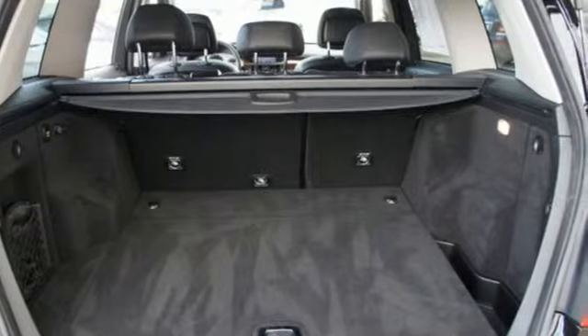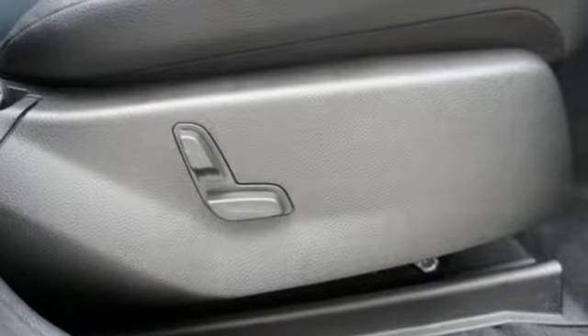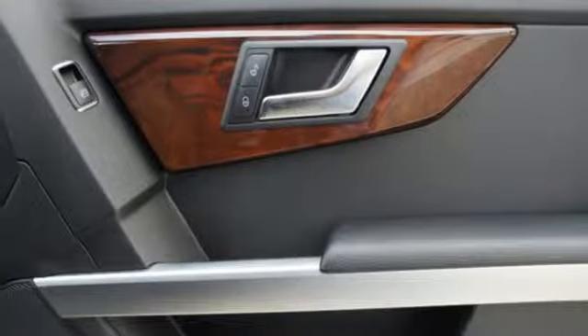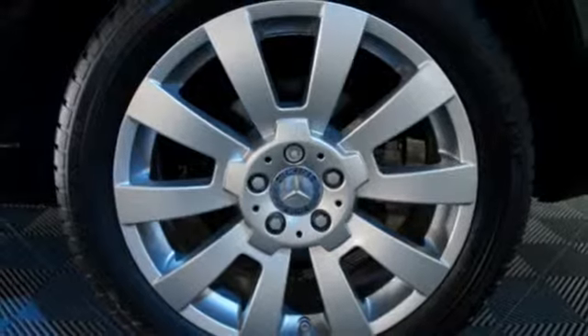It's loaded with power seats, dual-zone air conditioning, a tire pressure monitor, four-wheel anti-lock brakes, and heated windshield washer jets. It also has wireless phone connectivity and a refrigerated glove box.